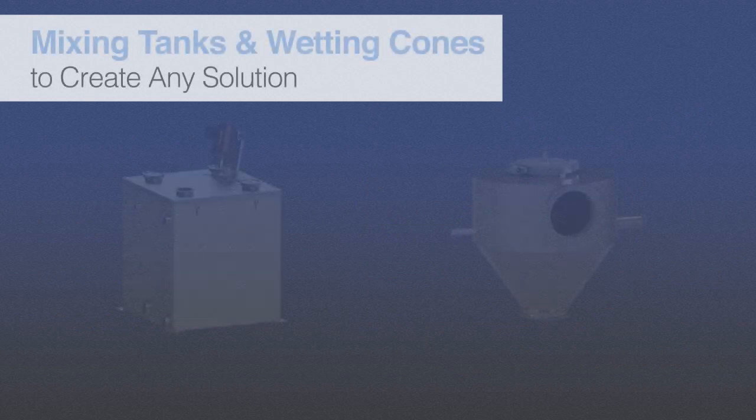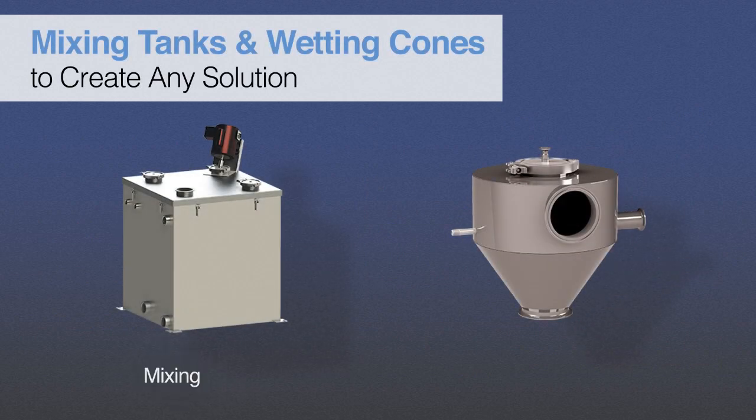Scaletron offers mixing tanks from 35 to 100 gallons and wetting cones to produce solutions or slurries by mixing dry chemicals, food additives, and other materials with water.